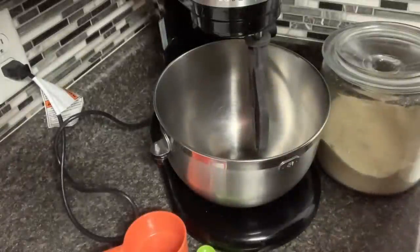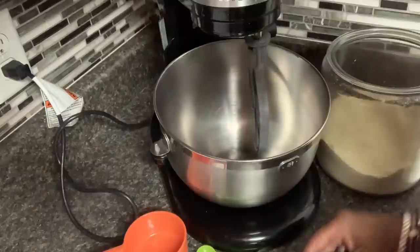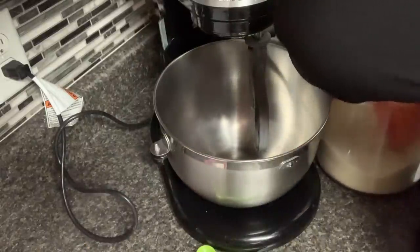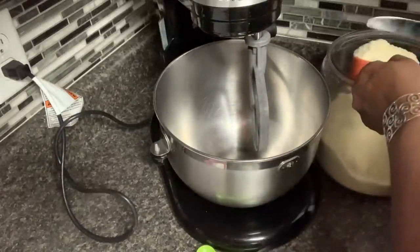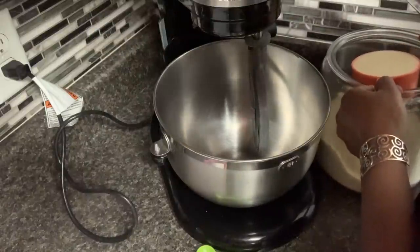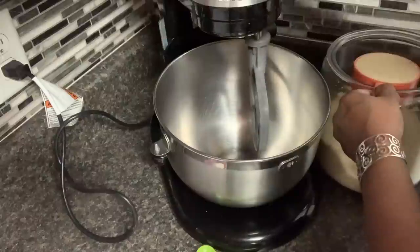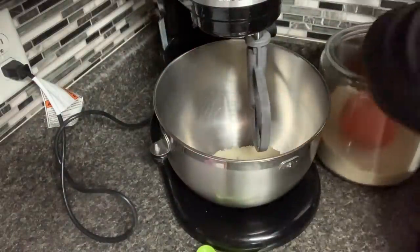I'm using the recipe from Fat for Weight Loss — their keto chocolate chip muffins — but I'm going to sub in the orange cranberry relish for the chocolate chips. The recipe makes six servings, so I'm going to double it so I can make 12.